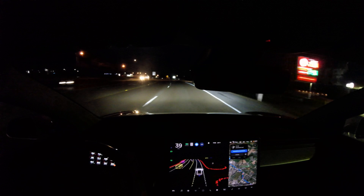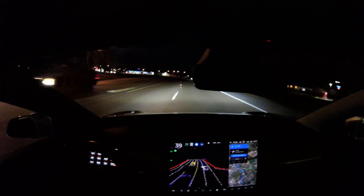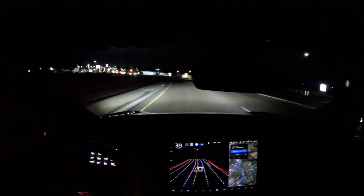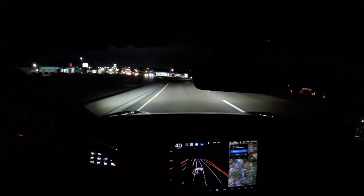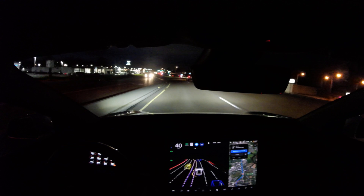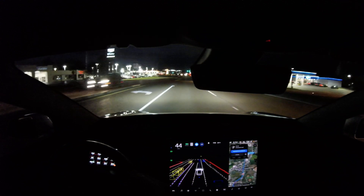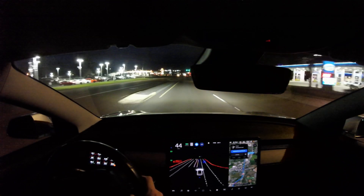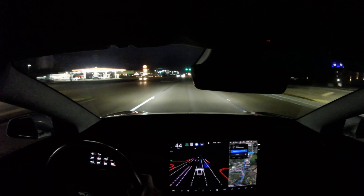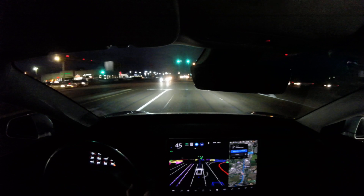It wasn't exactly clear just looking ahead. It still vibrates the steering wheel for a lane change, although it doesn't require confirmation. With old autopilot it does lane changes automatically on the highway and vibrates the wheel, but won't actually change until you give it a little wiggle to show you're right there. Here it wiggled but went without any confirmation from me — the vibration was really just for situational awareness.